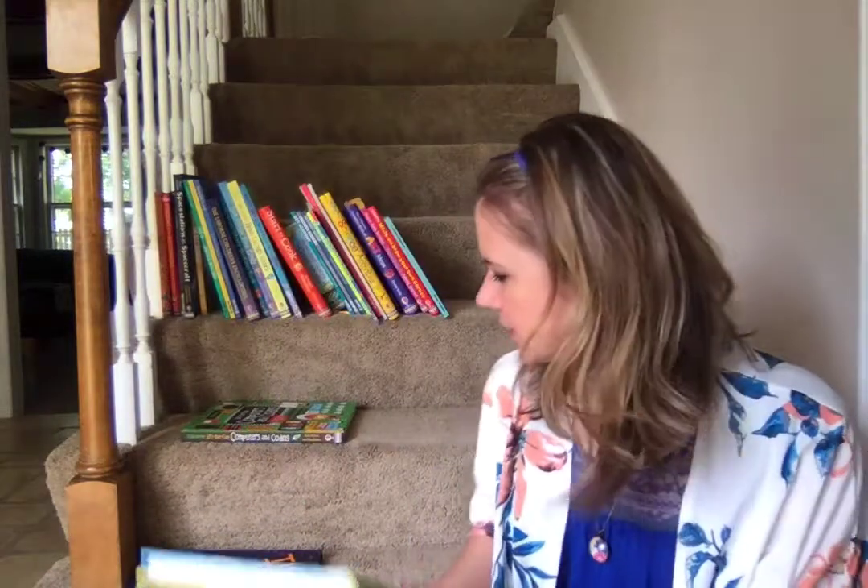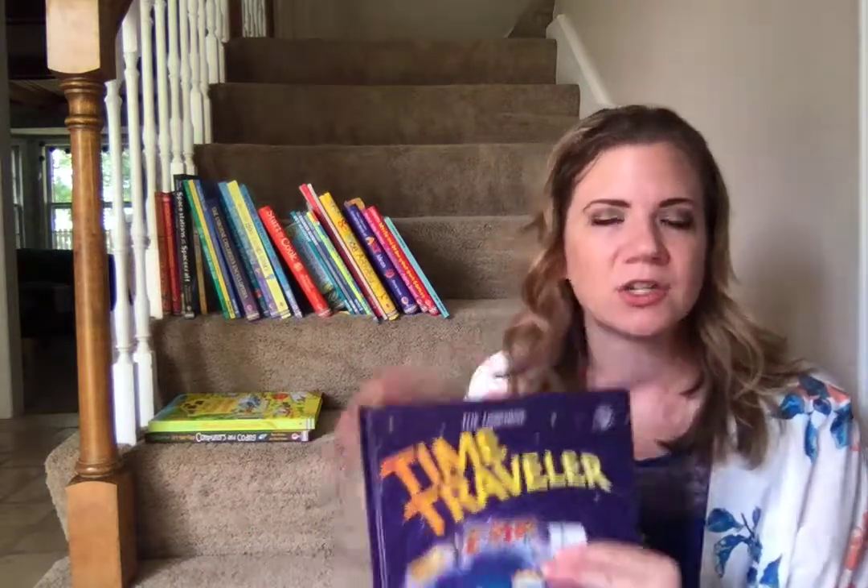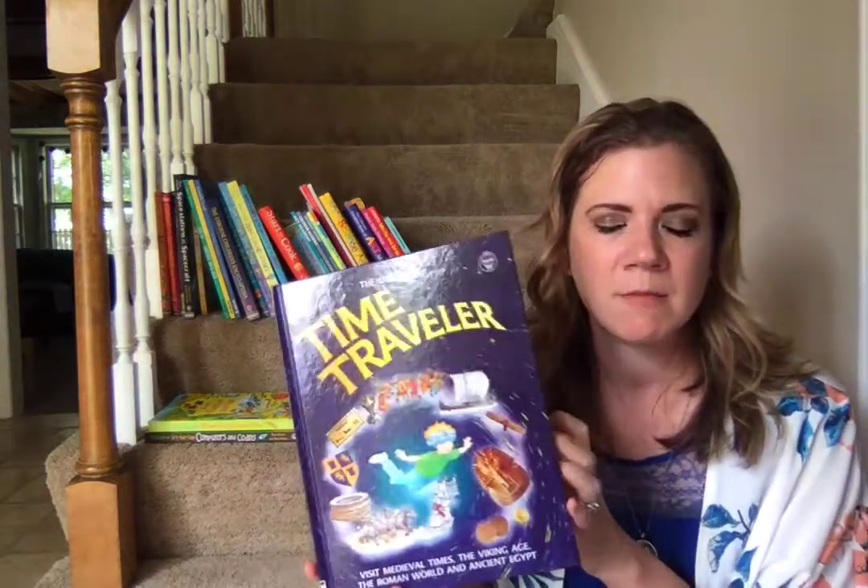We have so many food books, so if you have a food lover who's actually interested in learning about it, or they're into farming, please just search for food — we have tons that will come up.